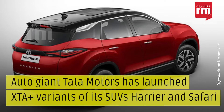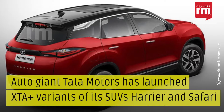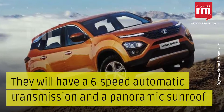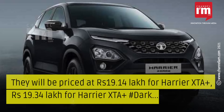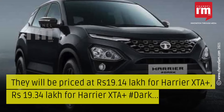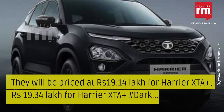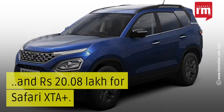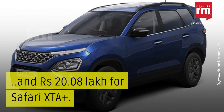Auto giant Tata Motors has launched XTA Plus variants of its SUVs Harrier and Safari. They will have a 6-speed automatic transmission and a panoramic sunroof. They will be priced at 19.14 lakh for Harrier XTA Plus, 19.34 lakh for Harrier XTA Plus Dark, and 20.08 lakh for Safari XTA Plus.